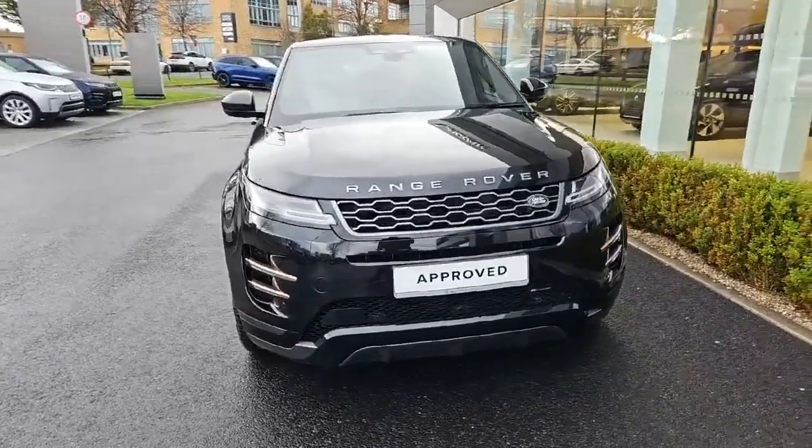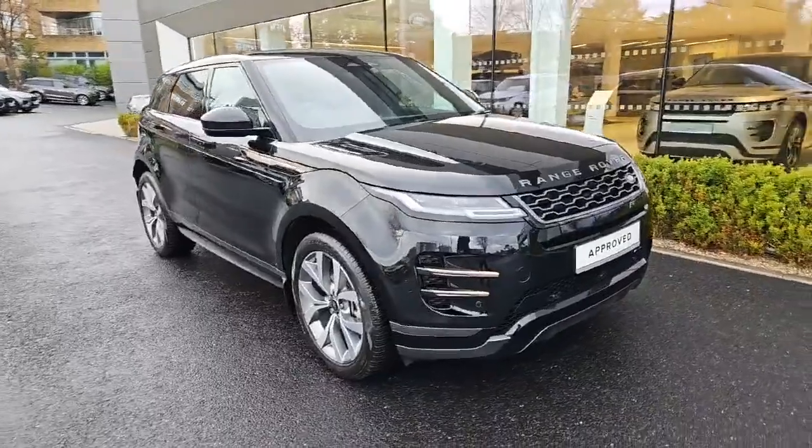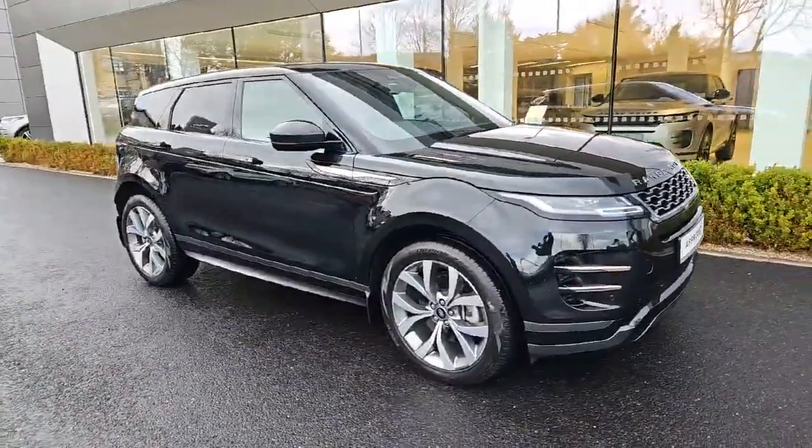Introducing the 2023 Land Rover Range Rover Evoque R-Dynamic HSE with only 20,000 miles in sleek black.